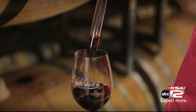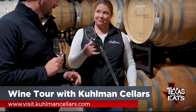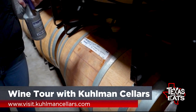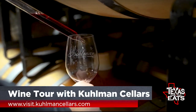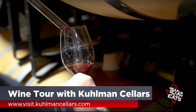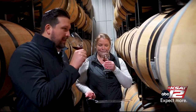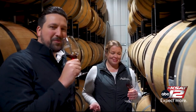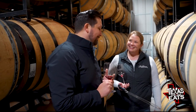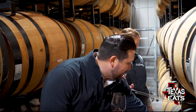Now we're in the cellar with glasses and a wine thief. This barrel is the Ignis — a really special wine that they only make in certain vintage years, during really great growing seasons. Cheers! This is tasting really good. I would totally buy it as it is — it's delicious. I know there's more maturity that can happen, but I'm looking forward to drinking it soon.